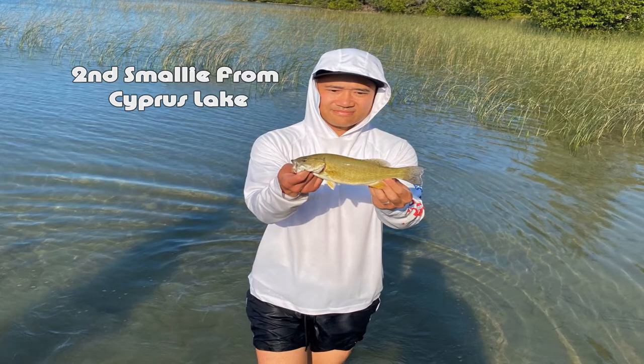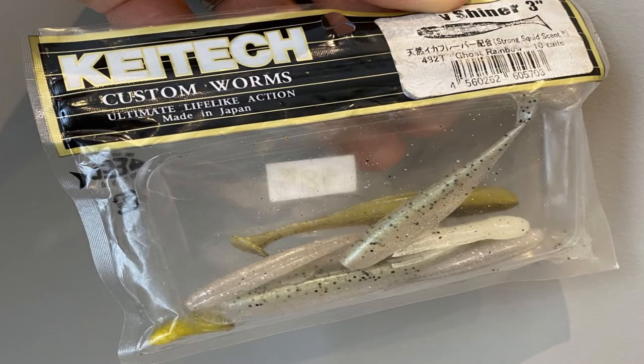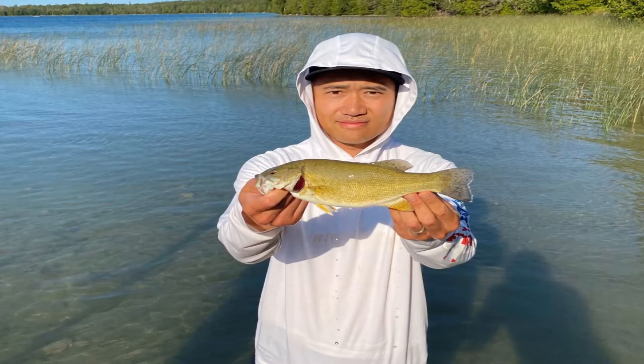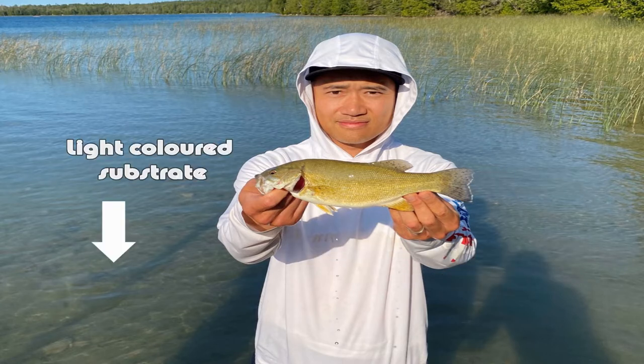Here you see another fish — another smallmouth bass that I caught, this time using the Keitech three-inch minnow swimjait, and it's a little bit better size. It was pretty fun wading through the waters of Cypress Lake to catch my fish. What I noticed about the smallmouth bass in this lake is that they're very light colored — I've never caught bass this light before. Probably they're camouflaging themselves, as the substrate while wading was really light colored too, like a sandy color. It's interesting how the fish reflects the environment it lives in.